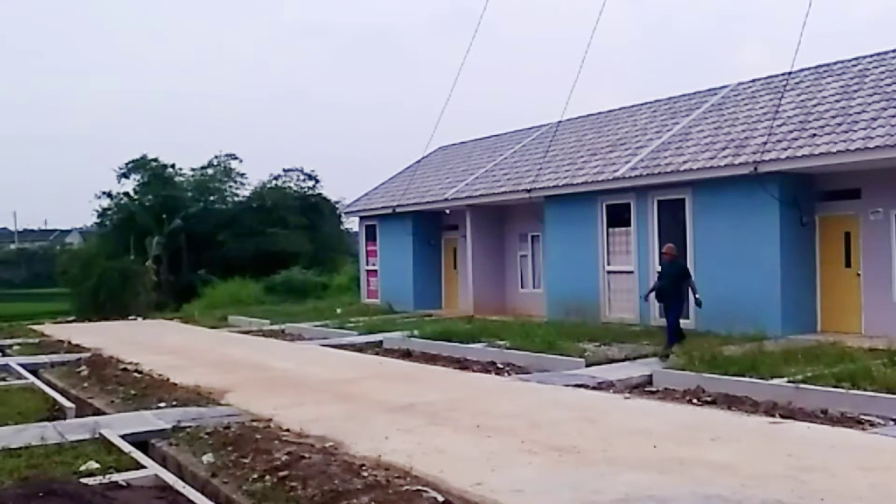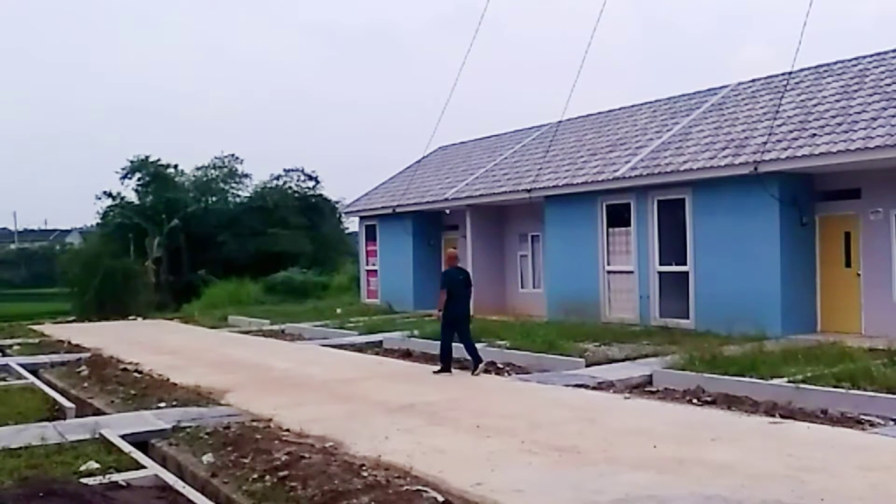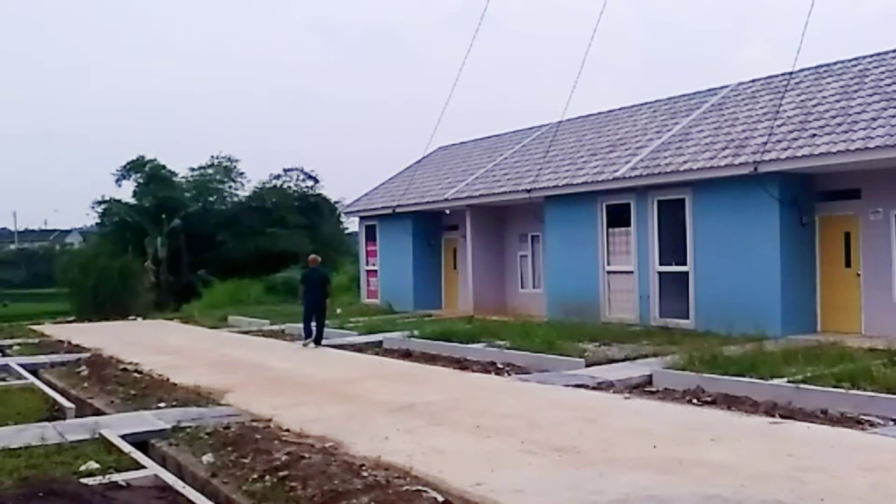Kita akan mencari rumah yang pintunya terbuka dan yang sedang direnovasi. Semoga kita akan menemukan. Jadi kita akan lihat bagian dalamnya. Sementara kita lihat dulu ini.